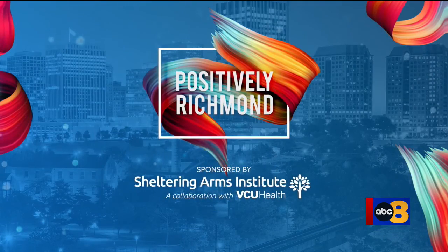Tonight's Positively Richmond: biology brought to a canvas. We're getting a look at endangered and at-risk species in a way you likely have never seen them before. One Richmond artist is raising awareness for animals, plants, and insects, dolling them up on paper in hopes that they'll get more love in their natural habitats.